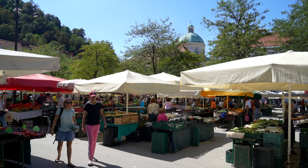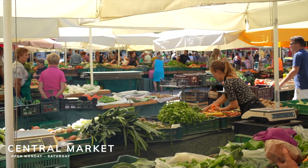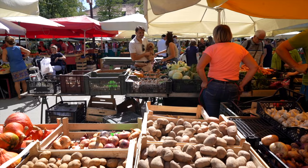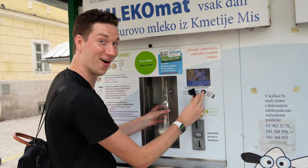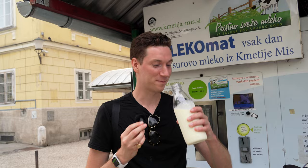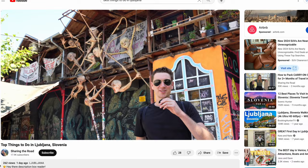There's also a produce market located in the main area right along the river, where you'll find vendors selling all sorts of locally grown food. We found the prices here to be very affordable, and it's a great place to stock up on fruits, vegetables, and even pasteurized milk from vending machines. Be sure to check out our top things to do in Ljubljana video to see this and other must-see spots and top attractions.